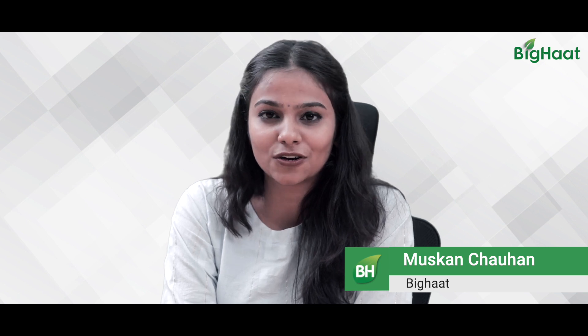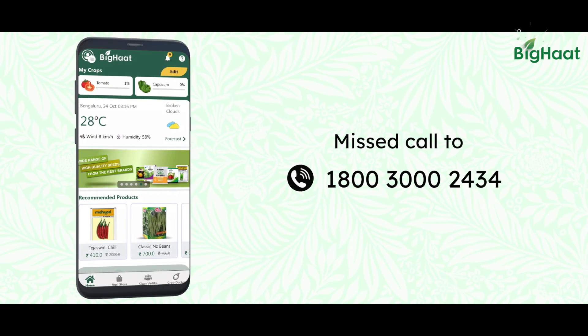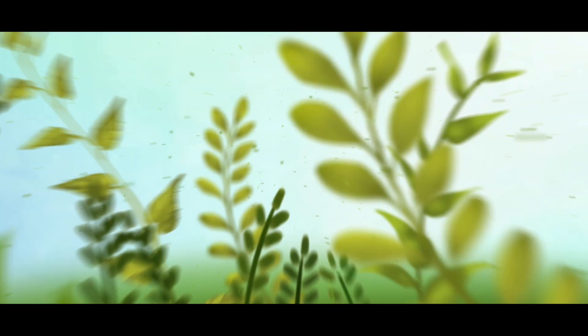To know more, you can call us on our toll-free number 1800-3000-2434. If you wish to purchase any of these products, you can click on the link given in the description. Thank you for watching — please do not forget to like, share, and subscribe.